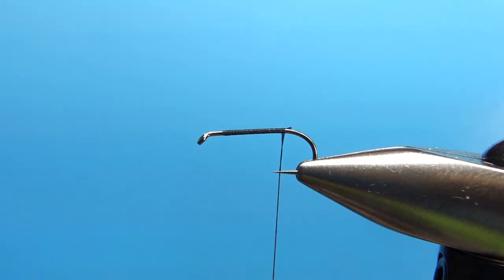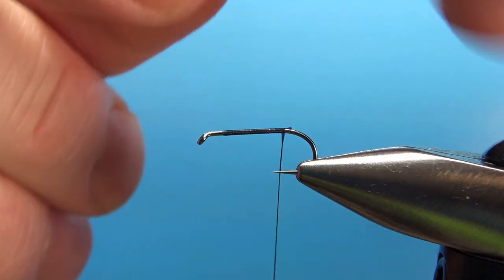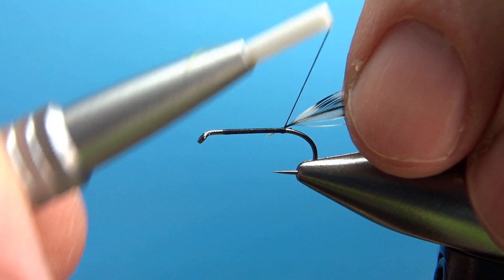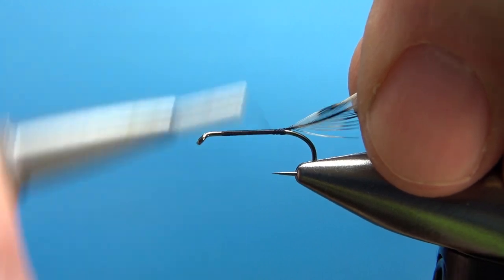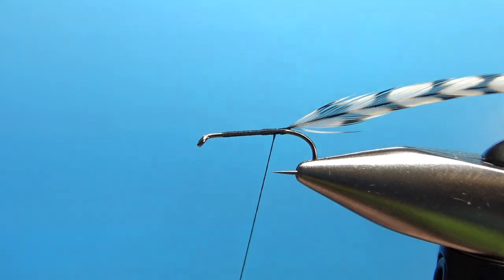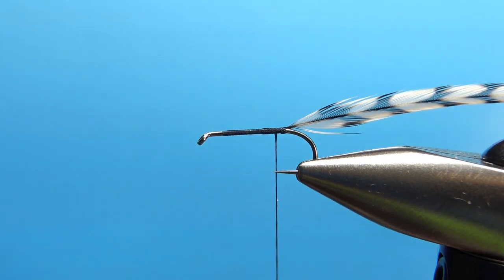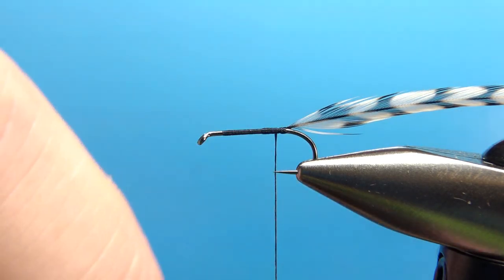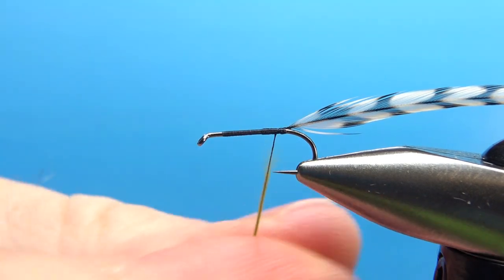Next component — or the first component we tie in — is the grizzly, the dry fly hackle that we're going to palmer up. I'll pick a size usually about one size smaller, so for a size 14 hook this is probably a size 16 hackle. I'll catch the butt end right there and take my thread back, just a little bit in front of where I want the body to start. Put a little wax on, and let's get some olive dubbing — I'm using Superfine. It doesn't take much; we're only going to kind of paint the thread with it, just enough to get your thread that olive color.